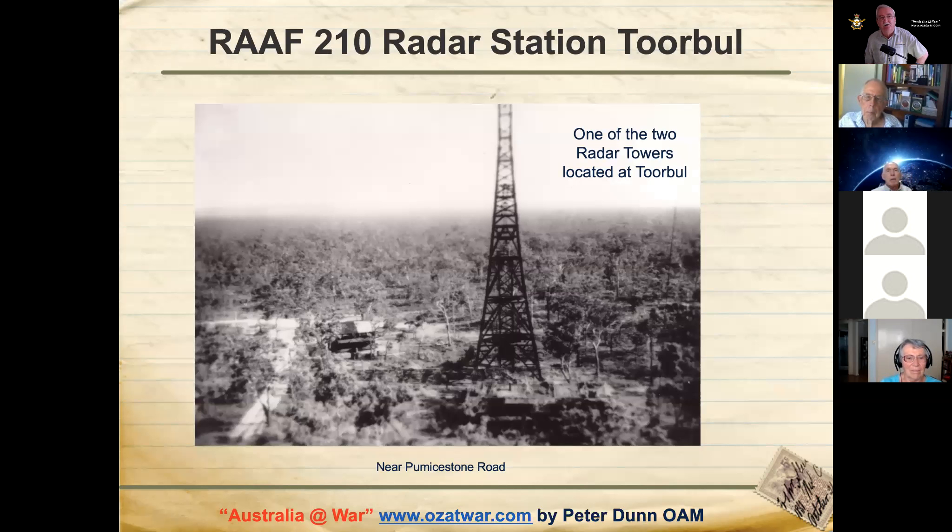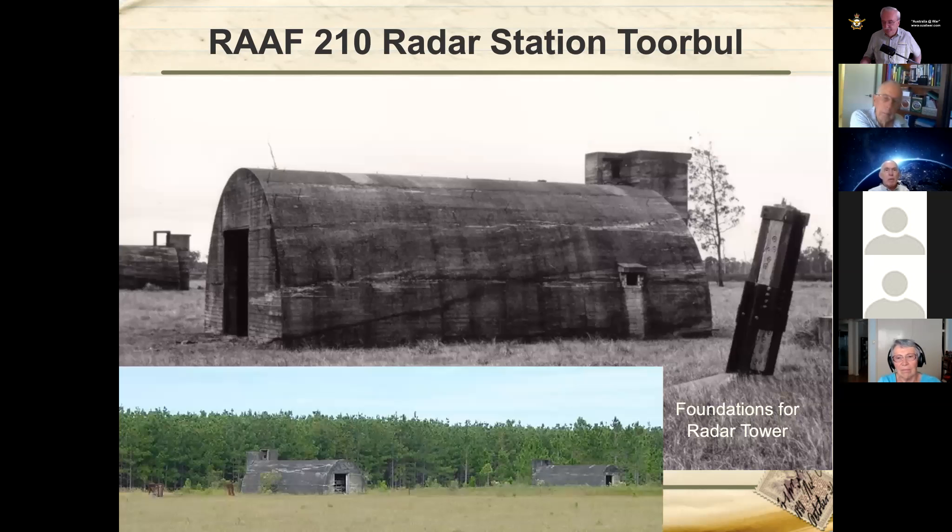Now let's swap to the RAAF. This is an actual photo of one of the two radar towers at Torbal, taken from the top of the other tower. Some bunkers are still there near Pummerstone Road. There are two igloo-shaped bunkers where the radar equipment was housed, with the four legs of one of the large towers visible nearby. These two bunkers are in reasonably good condition. There are also two smaller generator bunkers across a small road on the other side.